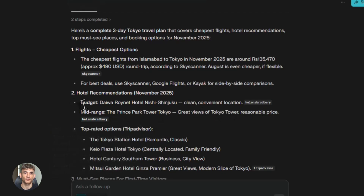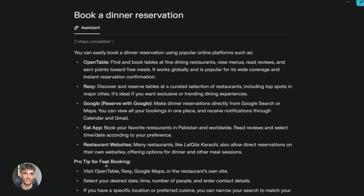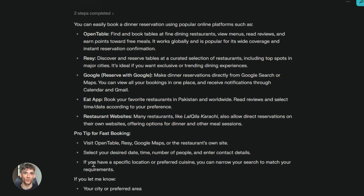But here's something most people don't know yet. Comet has a background assistant mode for max users. This is next level. You can give it multiple tasks at once and it runs them in the background while you do other work — send this email, find concert tickets, book a dinner reservation, all at the same time. You get a dashboard that shows progress on each task. This is like having a whole team of assistants working for you at once.